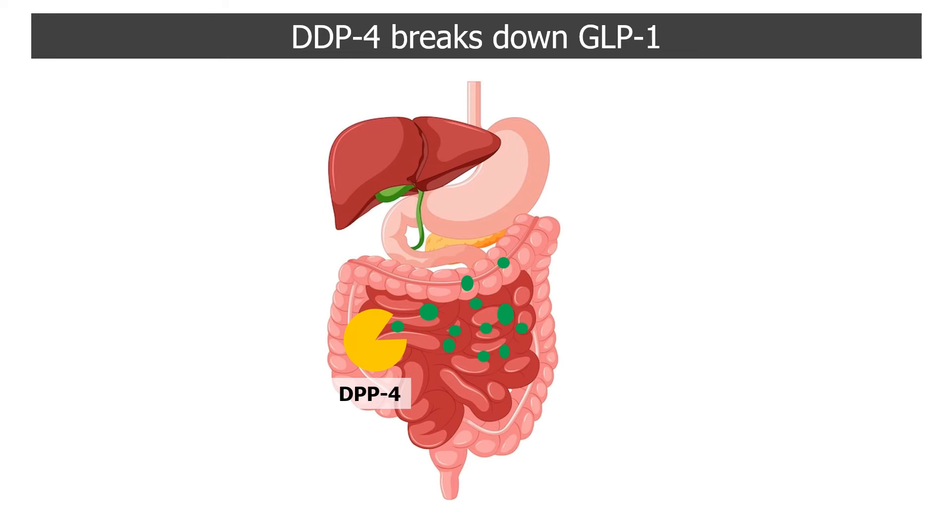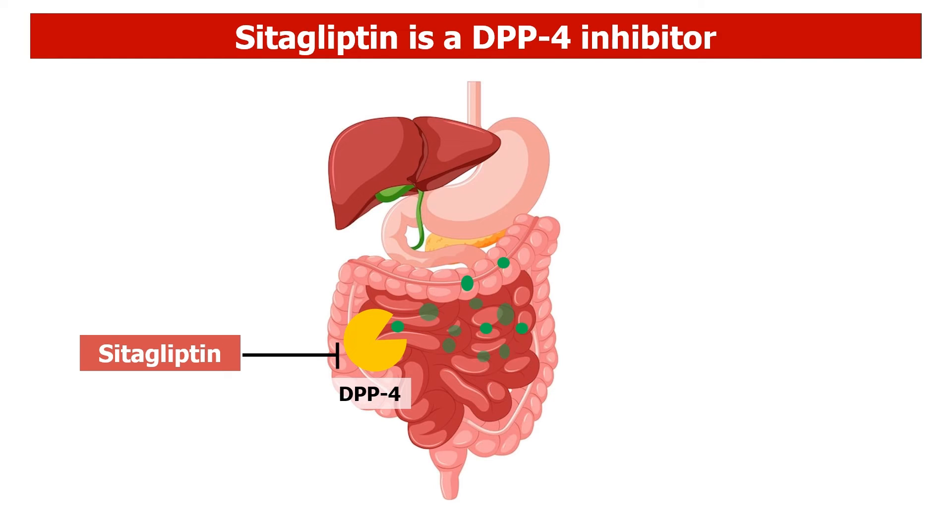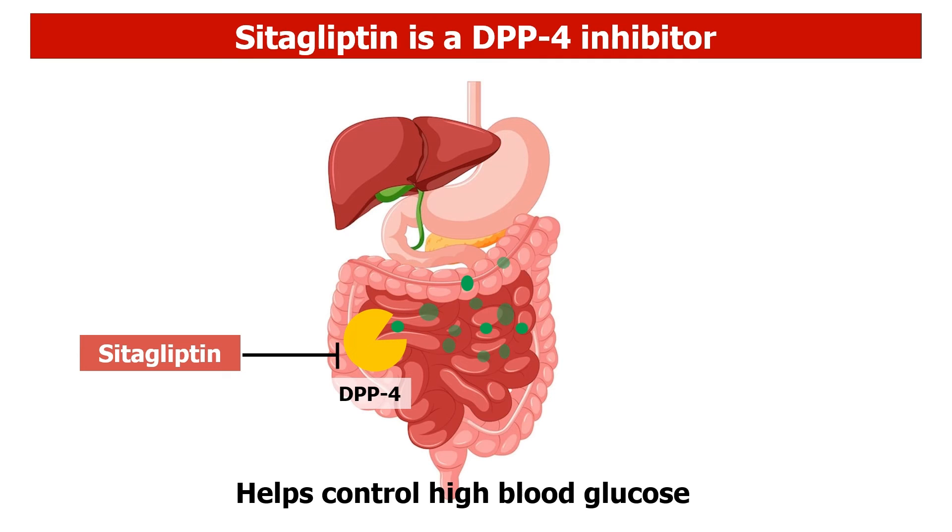Citagliptin is a DPP-4 inhibitor. By stopping DPP-4 from doing its job, citagliptin allows GLP-1 to stay in your bloodstream longer, and this prolongs the good things it does. As a result, citagliptin helps your body do a better job of controlling high blood glucose.